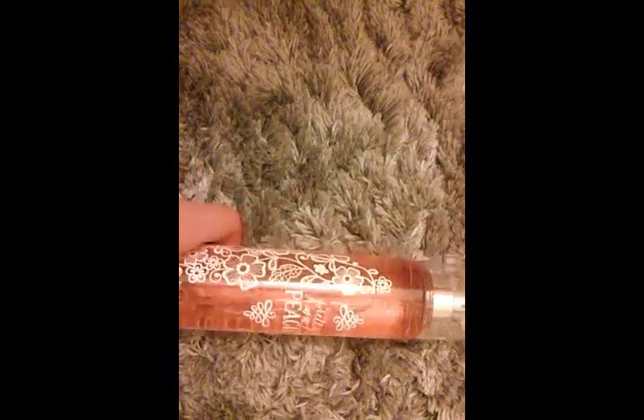So the first one of my Summer 2016 Faves is this Pretty as a Peach Perfume. It honestly smells amazing. I got it from Bath & Body Works. It's the best ever, it's my favorite.